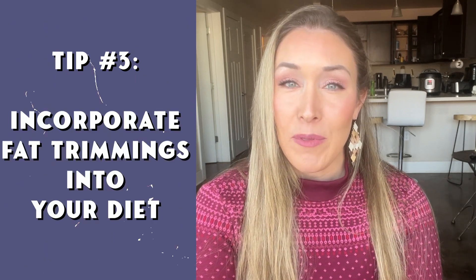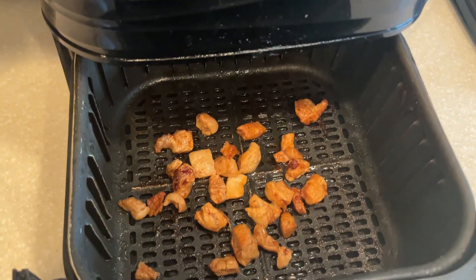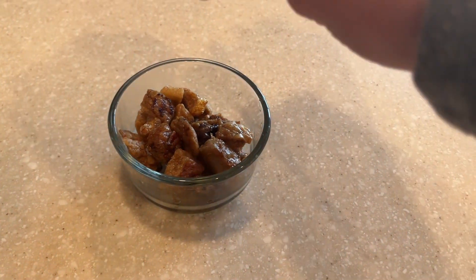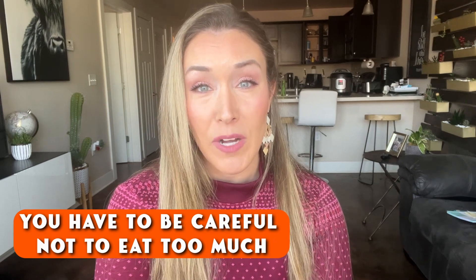My third tip — and my favorite tip — is to incorporate fat trimmings into your diet. I get fat trimmings for free from the meat cutters at my local grocery store. I cut them into chunks and air fry them or cook them on the skillet until they're brown and crispy, then serve those alongside the meat that I'm eating. They are so delicious and very, very high in fat. About four ounces of fat trimmings has nearly a thousand calories and it's pure fat, so you do have to be careful not to eat too much depending on your goals.